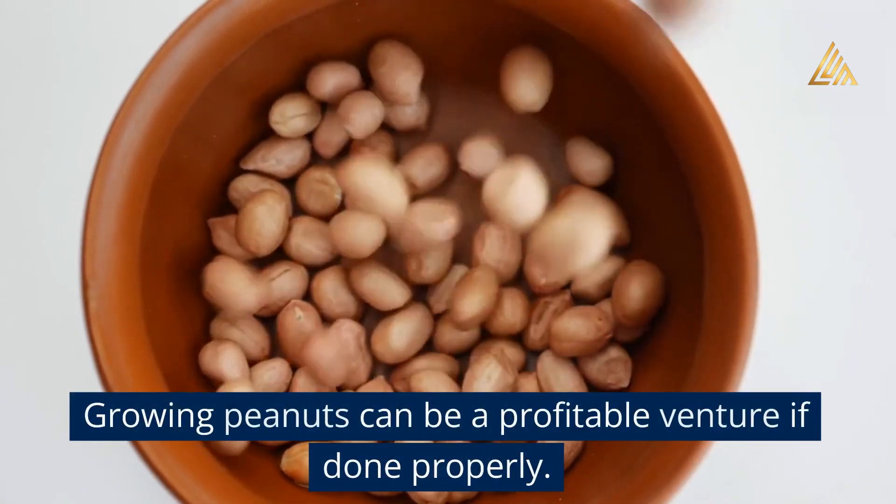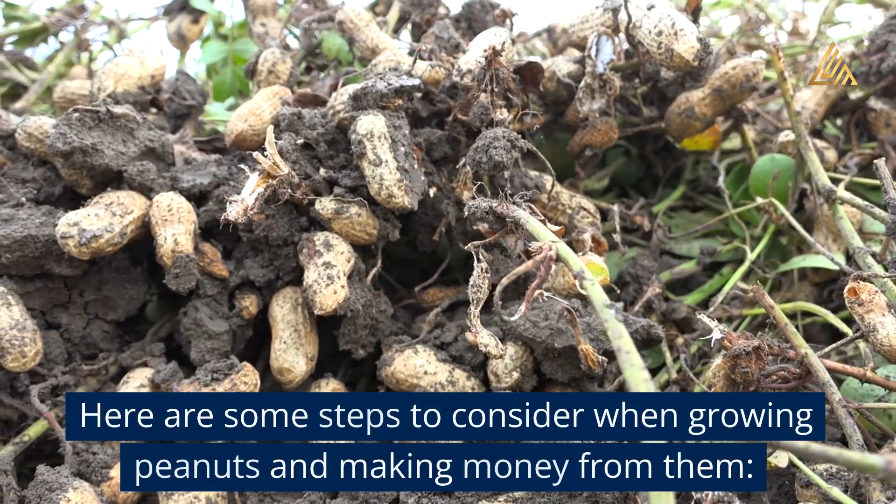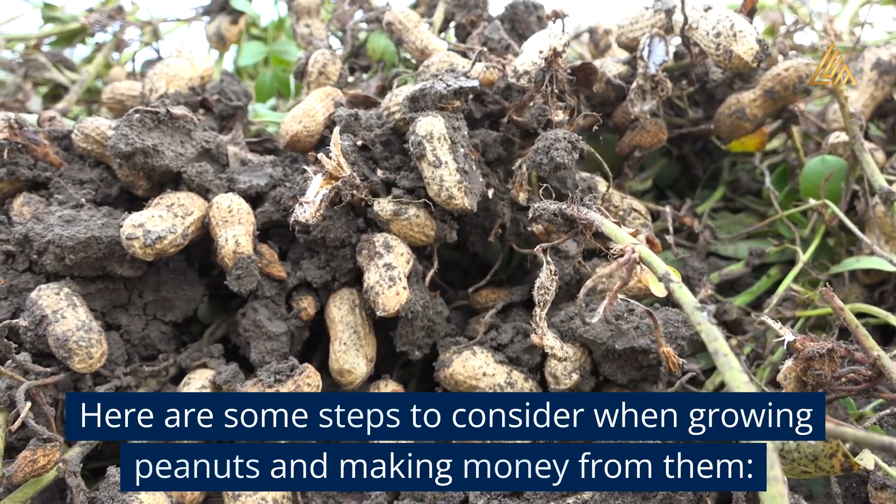Growing peanuts can be a profitable venture if done properly. Here are some steps to consider when growing peanuts and making money from them.